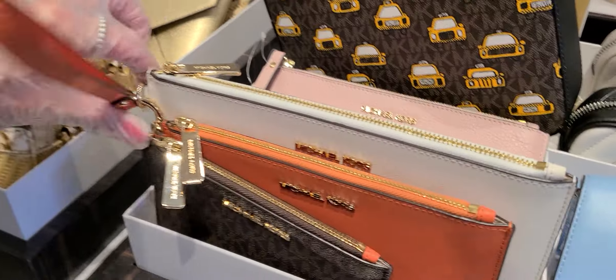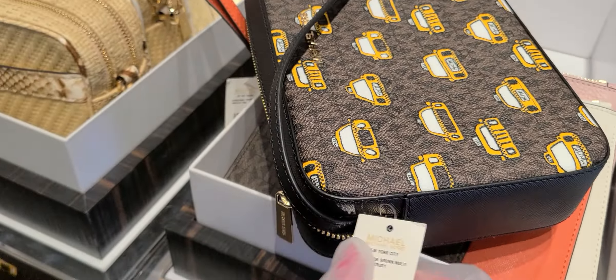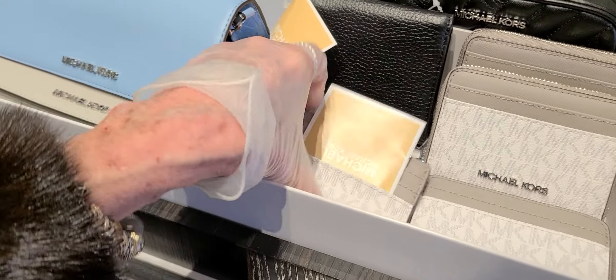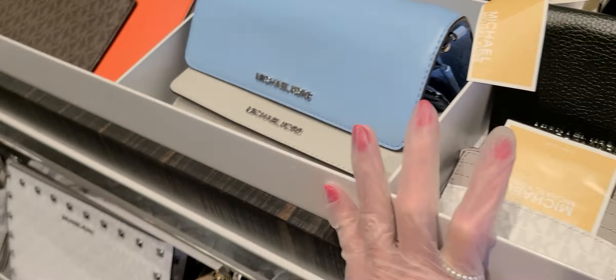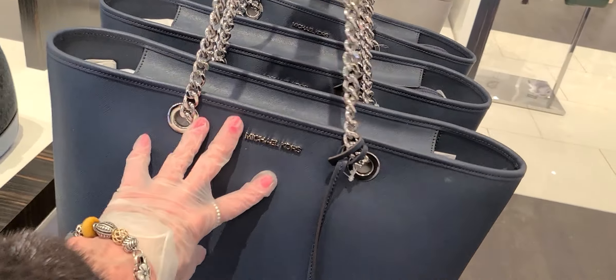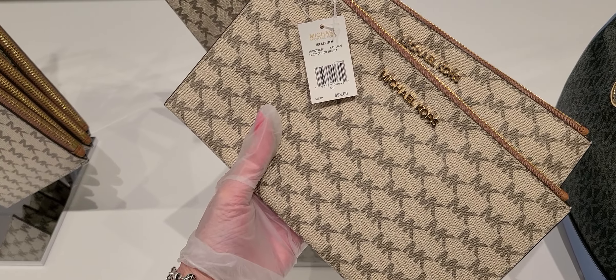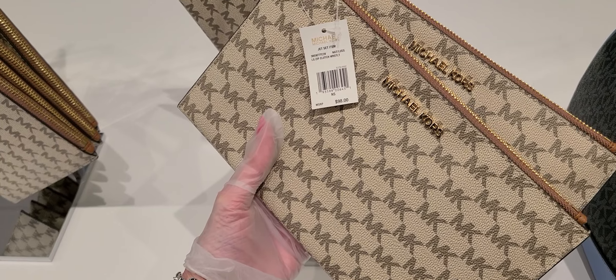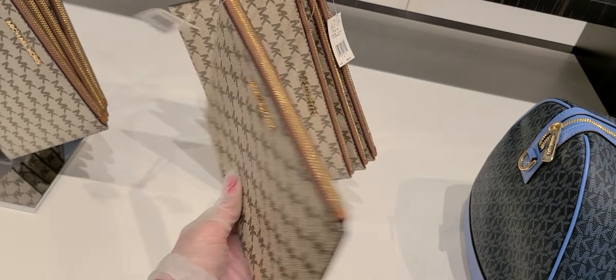Now we have the three-piece there for $250. We have a larger taxi here for $328. Another little card case. $99 on these bags here. This is a nice print on there. That's $98 — the jet set item. That's the clutch — large clutch wristlet. And the natural in the luggage wristlet.